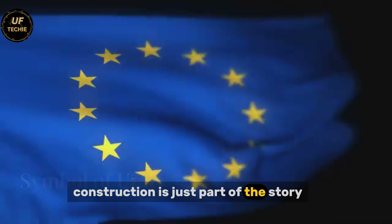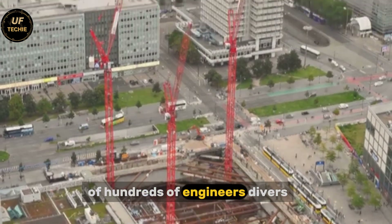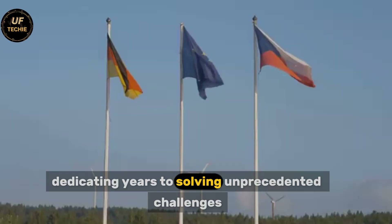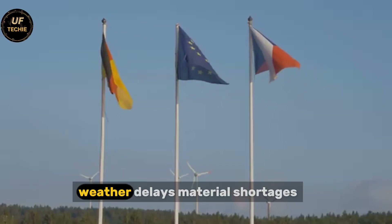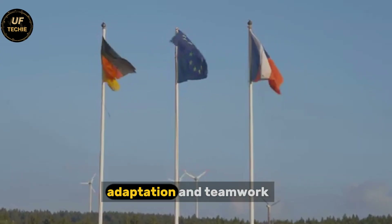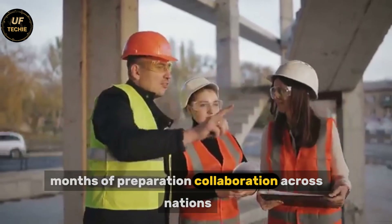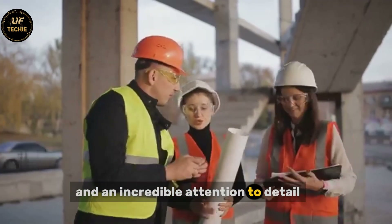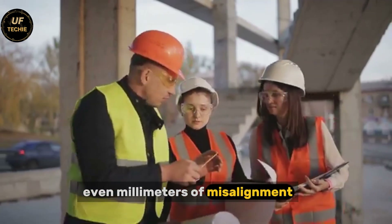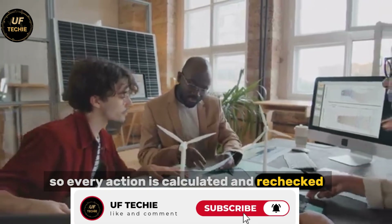Construction is just part of the story. Behind every concrete segment is a human story of hundreds of engineers, diverse project managers, and construction workers dedicating years to solving unprecedented challenges. Weather delays, material shortages, and engineering puzzles require creative thinking, adaptation, and teamwork. Each segment of the tunnel represents months of preparation, collaboration across nations, and an incredible attention to detail. The precision required is breathtaking — even millimeters of misalignment could compromise the tunnel's integrity, so every action is calculated and rechecked repeatedly.